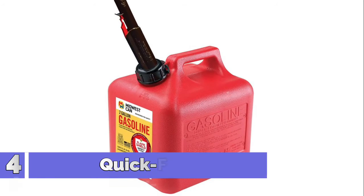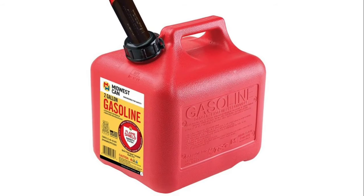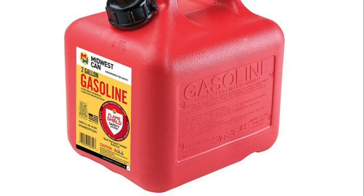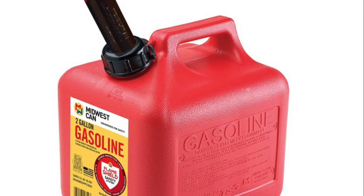Number 4: Quick Flow — Midwest Can 2310 Quick Flow Spout Auto Shut-Off Gasoline 2-Gallon Container is designed to meet or exceed the California Air Resources Board, CARB, and EPA requirements for portable fuel containers.